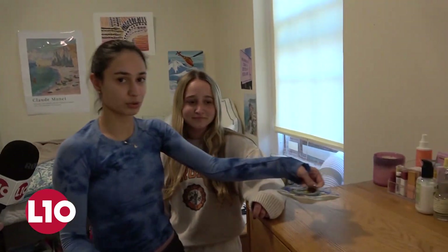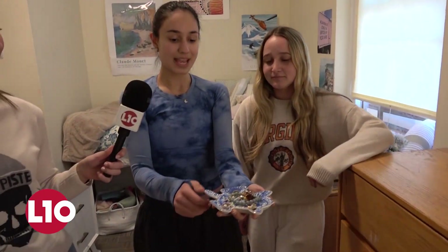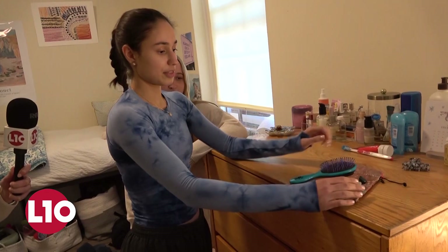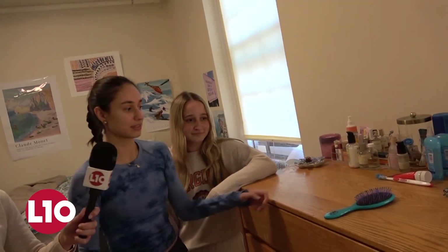Could you tell me a little bit about your dorm room essentials? The first thing I think is very essential is this little jewelry dish — I really like it, and it just makes it look more organized. These crystals are really good luck — I got them as a gift — so that's definitely an essential.